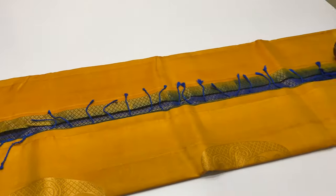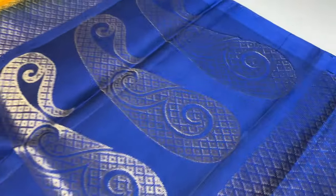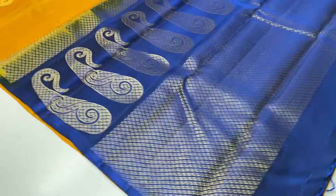Pallu and blouse details. Price ranges from 4,500 rupees to 5,600 rupees. Highlighter design available.